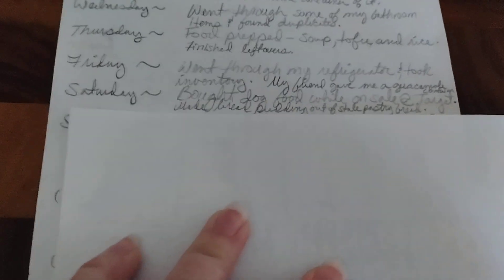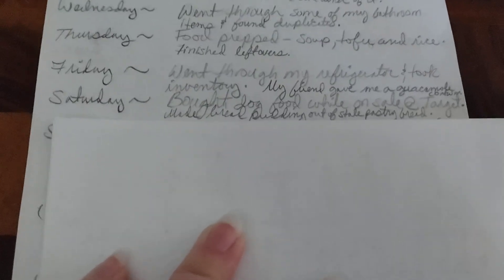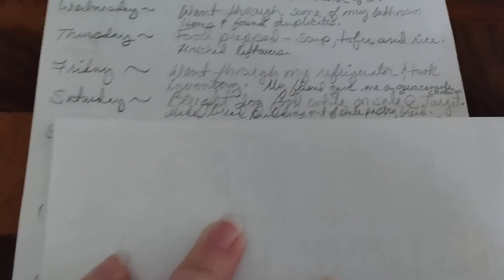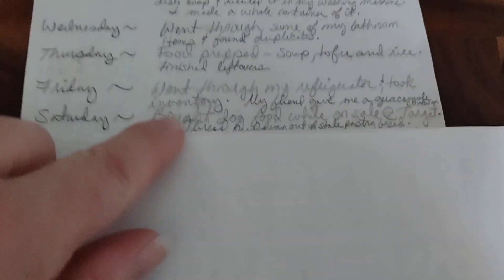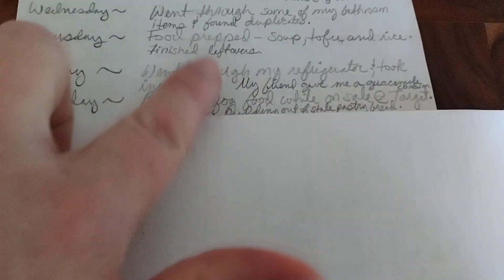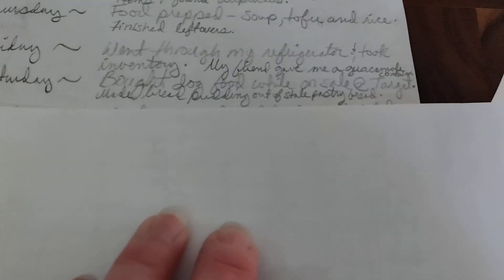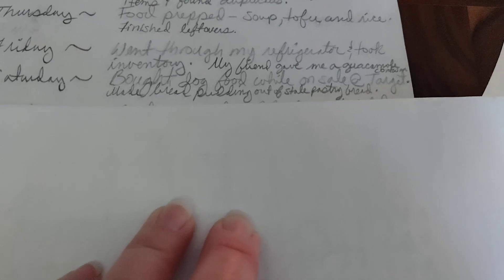I also bought dog food while on sale at Target, and the tofu was on sale there too. I was really craving a tofu soup so I picked up a couple packages.